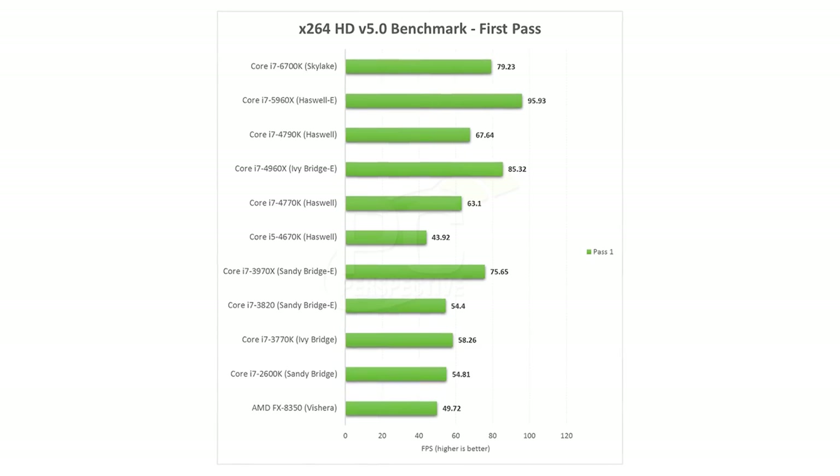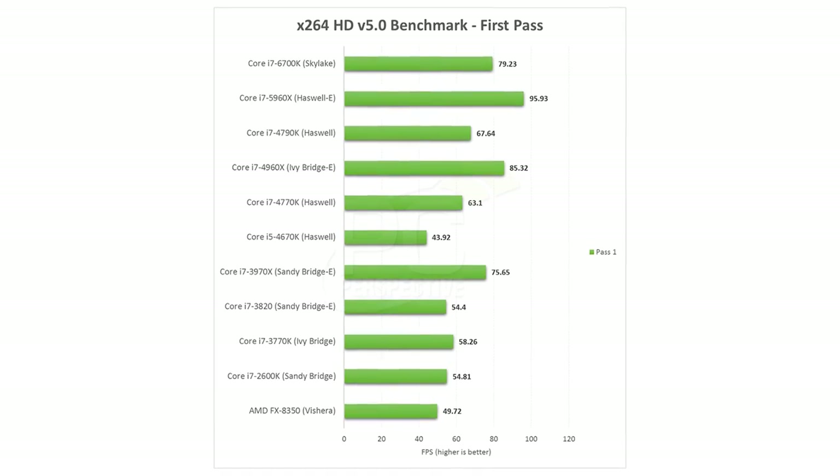So there are some noticeable performance gains — nothing earth-shattering — but I think enough that users of Sandy Bridge and Ivy Bridge, at the least, will finally find the desire to upgrade. If you're on a Haswell platform, it's probably really not worth jumping in yet.